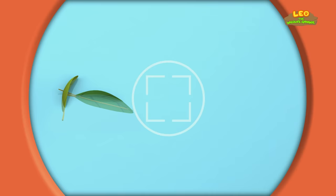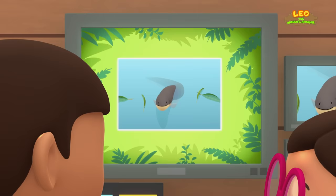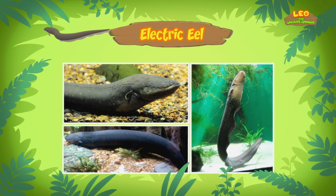She is also a junior ranger. Hi, Katie. Did you find anything? Hi, Leo. The animal you found is an electric eel. An electric eel? Can it make electricity? It sure can.